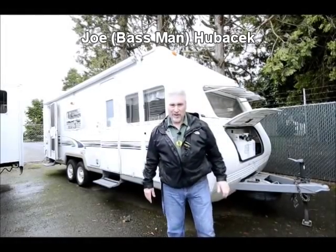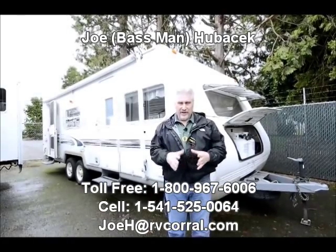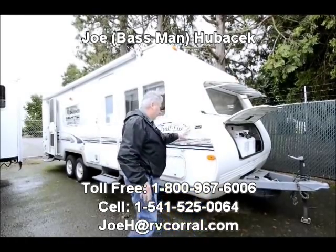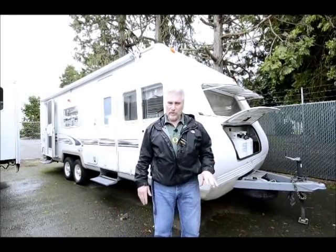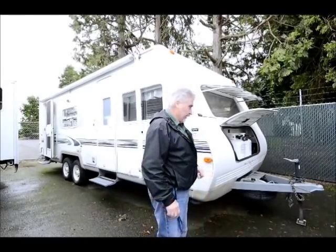Hi, this is Joe Bass with the RV Corral in Eugene, Oregon. I want to thank you folks for watching this video today. I've got a unit here I wanted to show you. It's a 2001 R-Vision Trail Light, 26 foot long, but super light — this unit only weighs a little over 3,900 pounds, so it's half-ton towable. You can tow this with a small pickup or a small SUV, and it's real roomy.